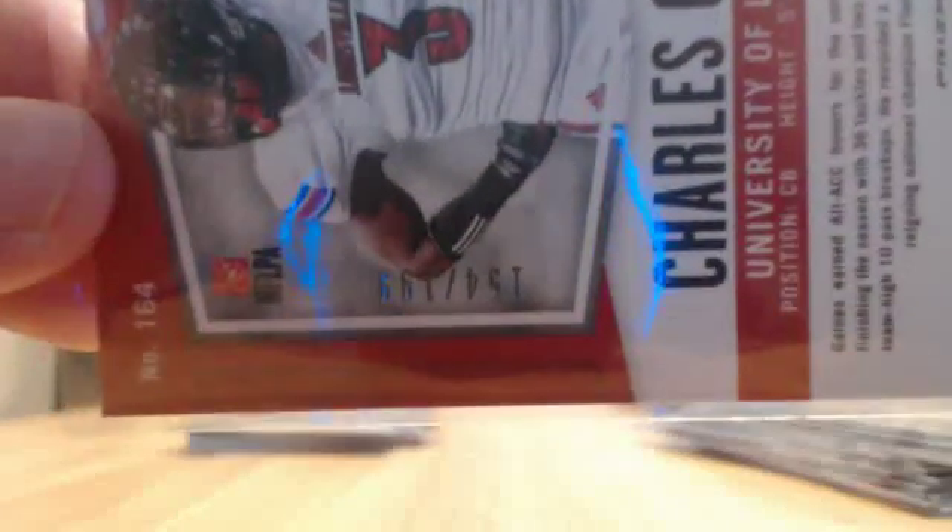Another Charles Gaines hit — Browns just taking over. This one is numbered on the back, to 199. Congrats to the Browns again.